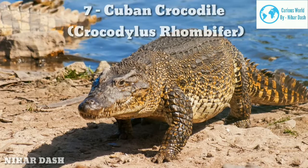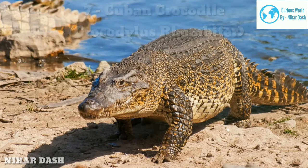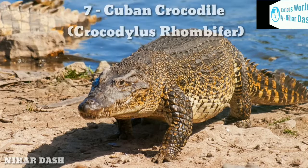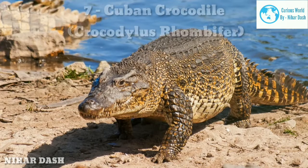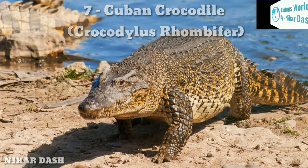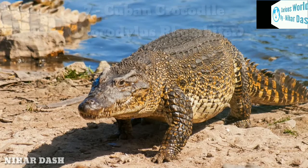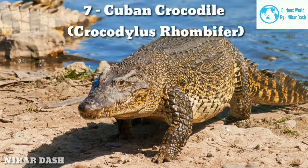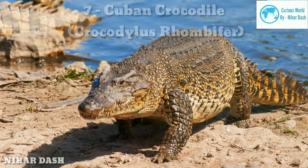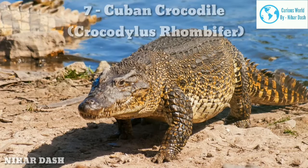Seven: Cuban Crocodile. The Cuban crocodile is a small crocodile species native to Cuba. This crocodile is highly aggressive and considered very dangerous to humans. They are commonly found in freshwater rivers and marshes. The typical size of an adult Cuban crocodile is between 6.9 and 7.5 feet (2.1–2.3 m), with a weight between 70–80 kg. They have short and broad heads with a bony ridge at the back of the eyes. The Cuban croc is the most terrestrial of all extant crocodile species, thanks to its strong legs. Juveniles feed on small fish and invertebrates, and as they grow, they begin to feed on big fish, small mammals, and turtles.